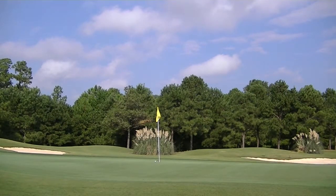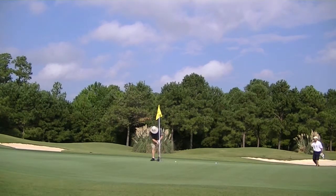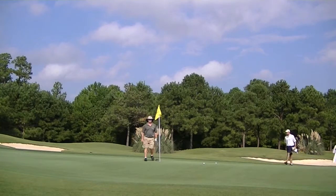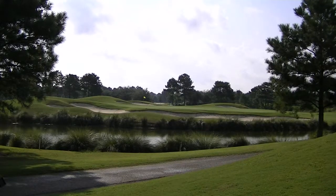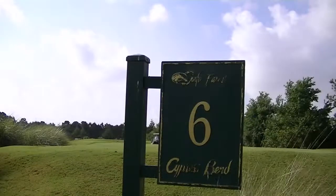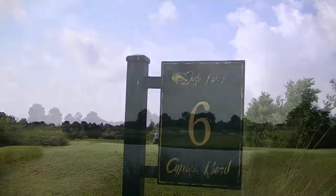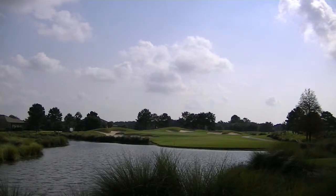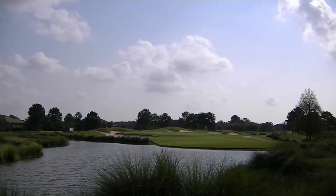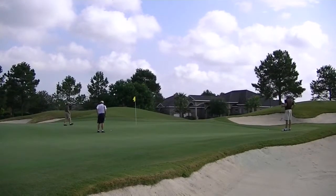Cotton Creek is a real classic design with tree-lined fairways and a good amount of water — a great golfer's golf course. Cotton Creek number three is a par five signature hole, playing as long as 571 yards from the back. It's a risk-reward hole where a good drive lets you take it over the water in two and be rewarded with a good score.